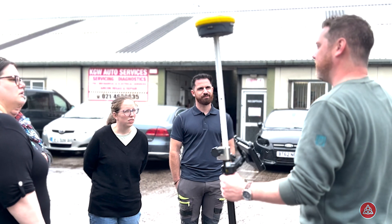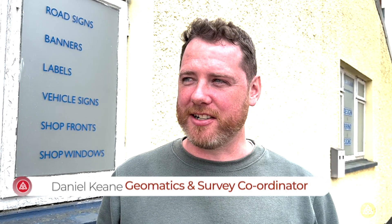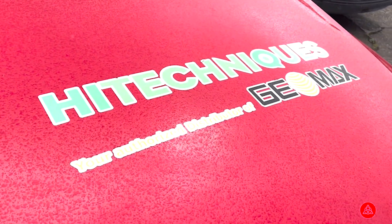My name is Daniel and I'm with Rubicon. We've been here today learning our new GPS units — the Geomax GPS from Hi-TechMix.